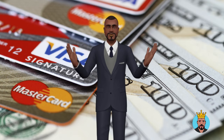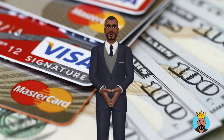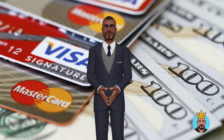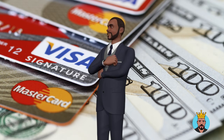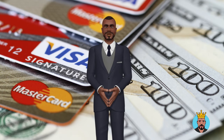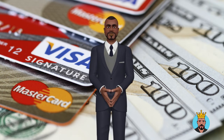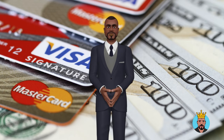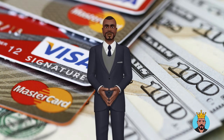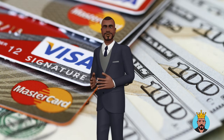If you have a strong credit history, consistent income, and an active bank account, you may be authorized for a loan. If you are authorized, the lender will provide you with a loan. They may deposit the funds directly into your account or issue you a check. You can now utilize the money for whichever purpose you see fit. On the agreed-upon day, your payments will begin, and you will start to pay off the loan.